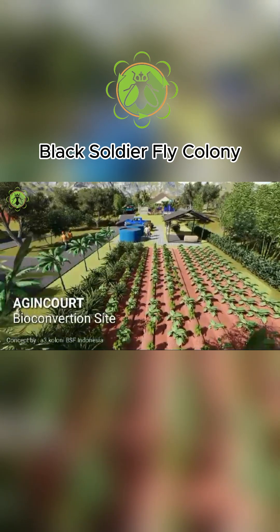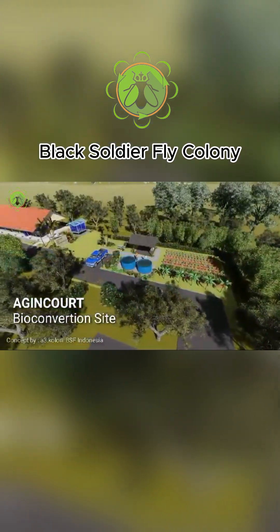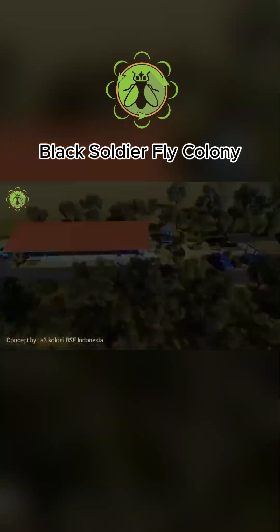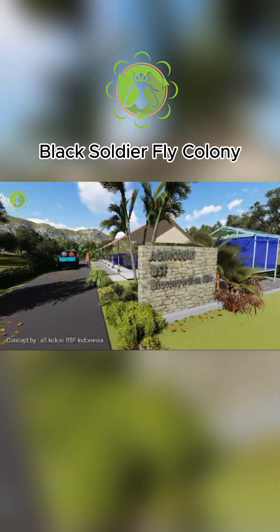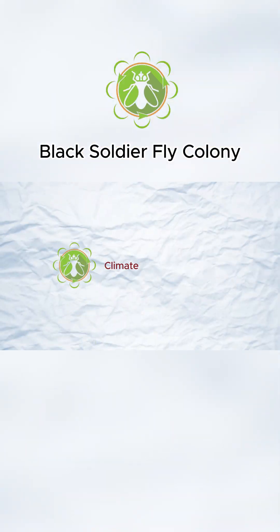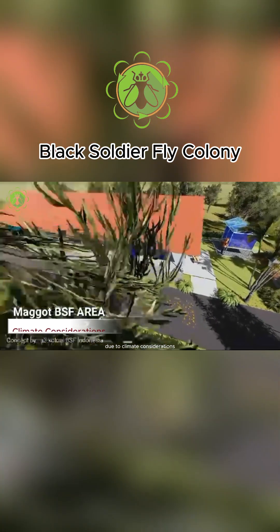Setting up a black soldier fly farm requires careful consideration of the location. The right environment plays a crucial role in the success and efficiency of your farm. Here's a detailed guide on how to determine the perfect location for your black soldier fly farm: climate considerations.